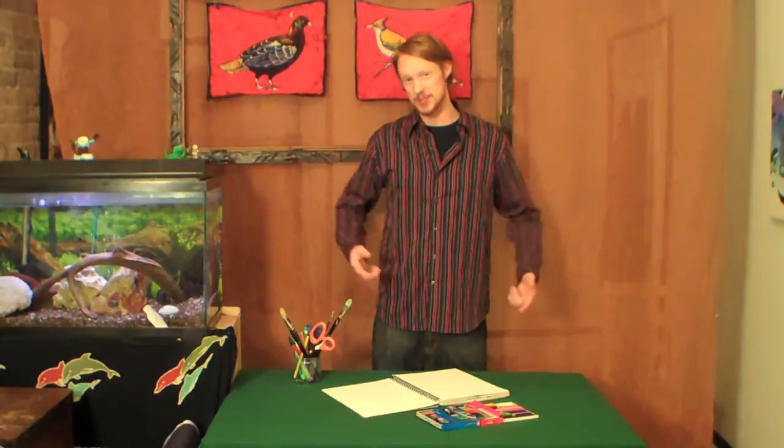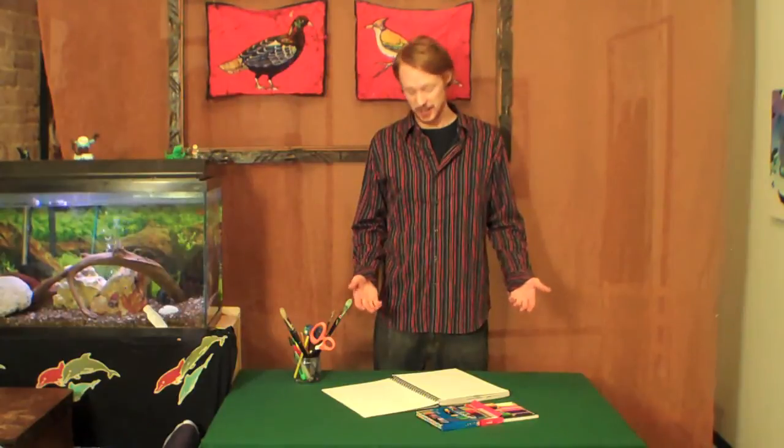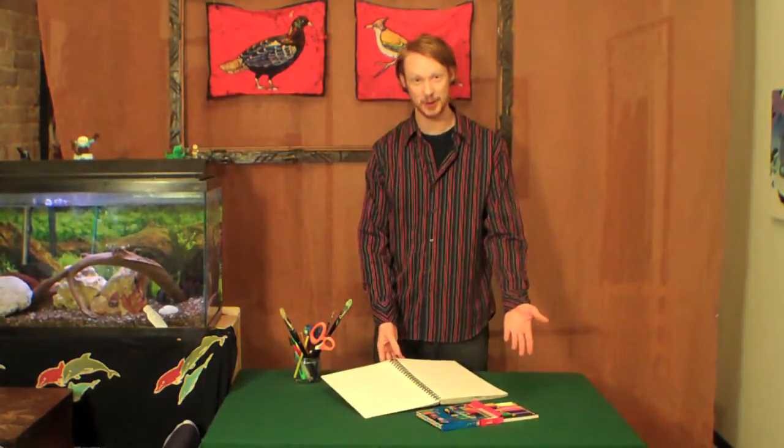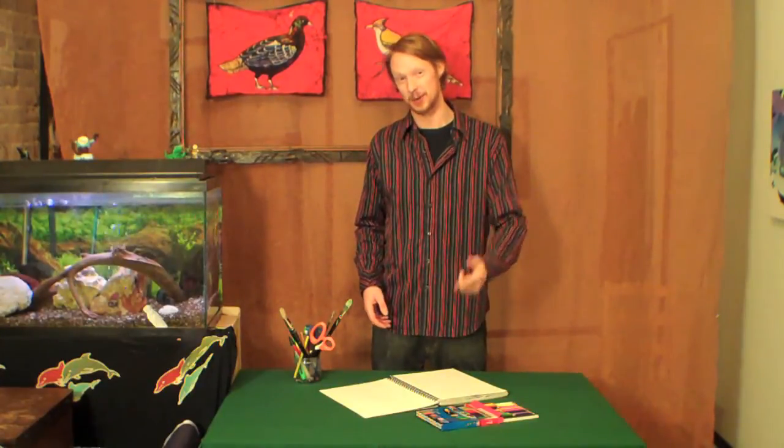Hi, I'm Zach, and welcome to The Art Room. I'm just hanging out at my home today, and this is my art room. You know, this happens to me all the time — I get really excited to make some art, and I get my paper and my pencils all ready, and then I can't think of anything to draw. At times like this, I like to check my favourite free art supply store: the recycling bin. Let's go take a look.